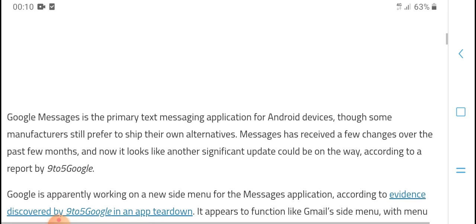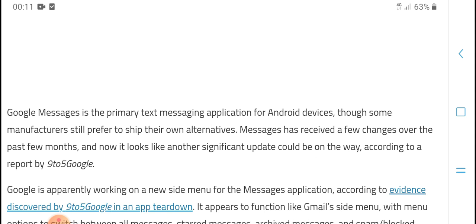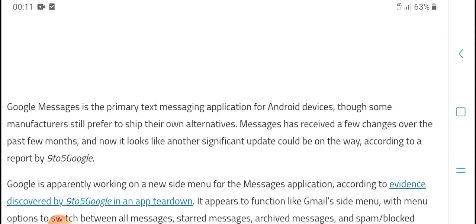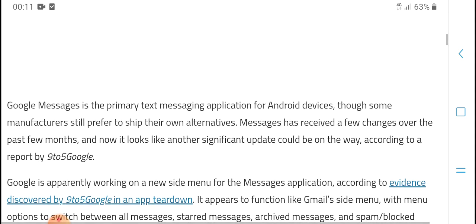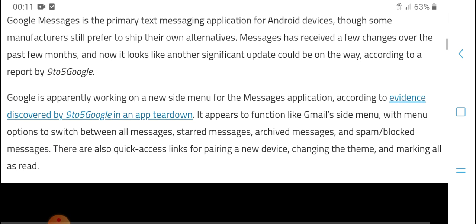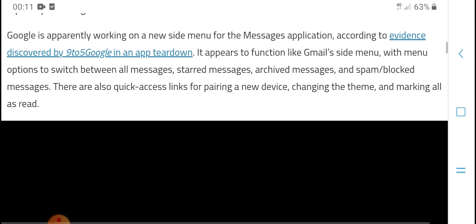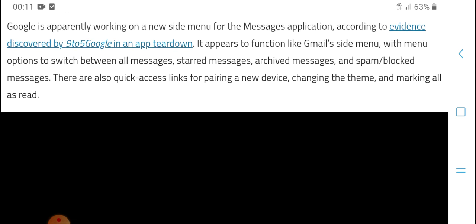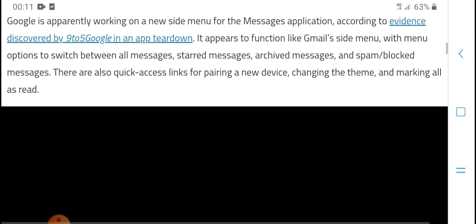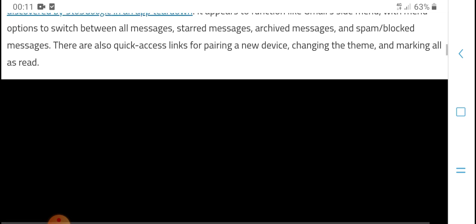On Android devices, some manufacturers set Google Messages as the default, and the app has been changing over the past few months. According to a report by 9to5Google, the team is working on a new side navigation menu for the Messages application, discovered through app teardowns.